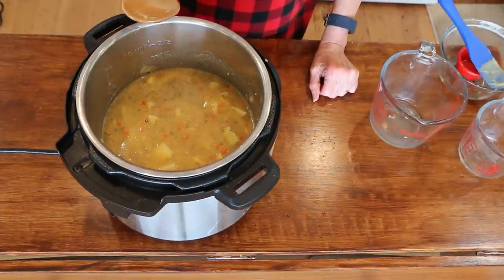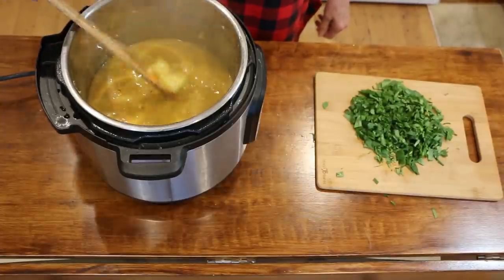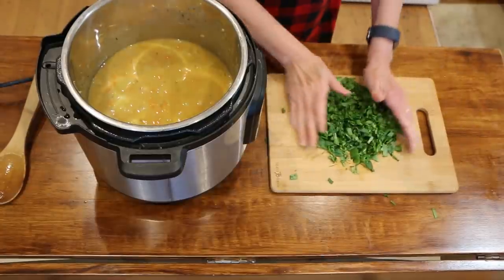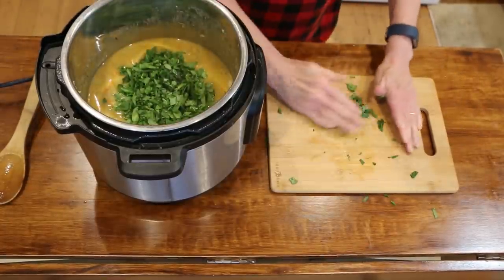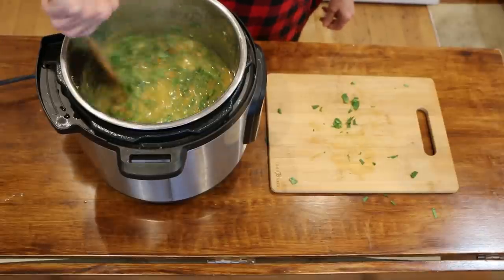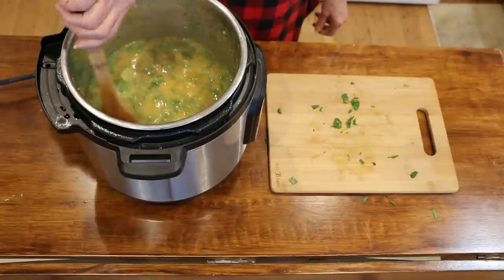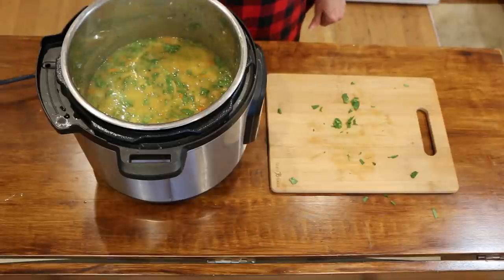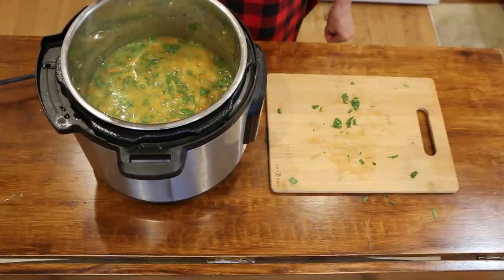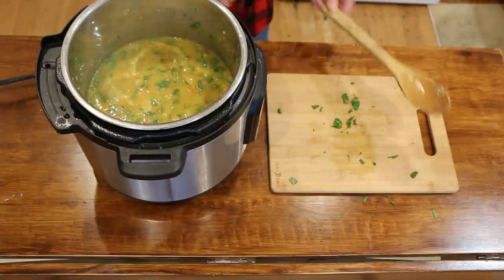We're going to pressure cook this on manual for 15 minutes and then do a quick release. Here's the soup — it will thicken as it cools. What I like to do now is add my greens, because I love adding greens to everything. Here's a combo of baby kale and baby spinach. I'll stir this in, put the lid back on, and let it sit for about five minutes to wilt. Then taste it and adjust the spices. I added about a half teaspoon of salt, depending on the salt content in your broth or beans.